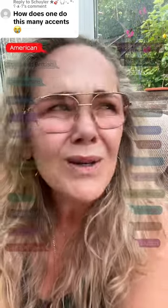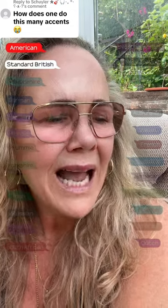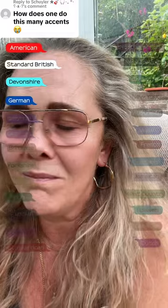American: How does one do this many accents? Standard British: How does one do this many accents? Devonshire: How does one do this many accents?